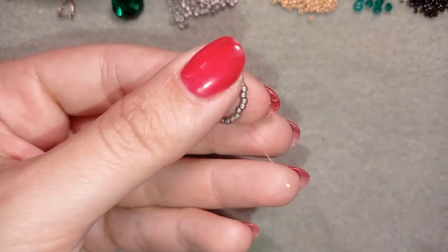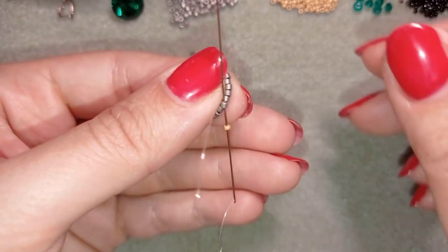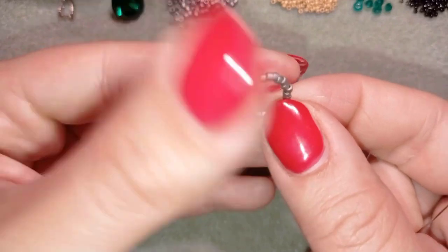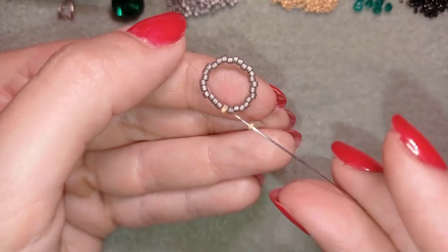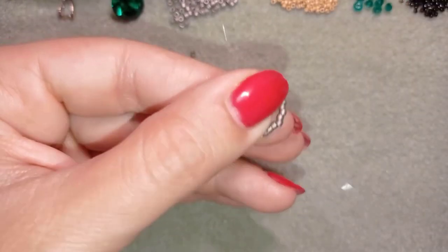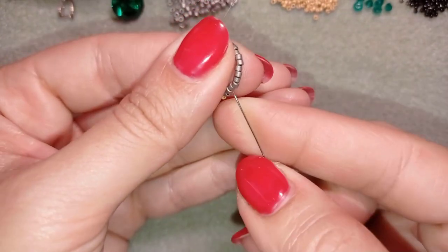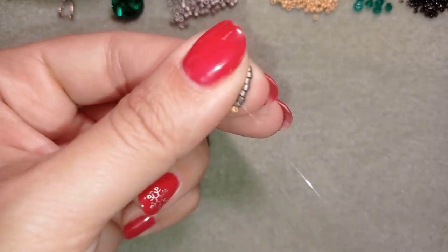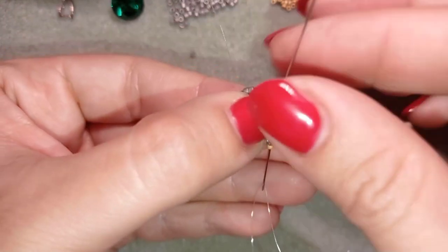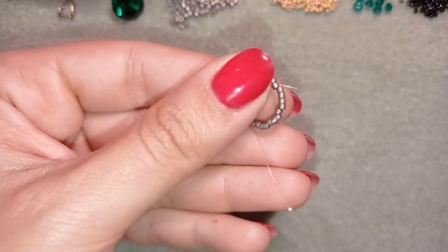Now I'm going to start my next row. I pick up a golden bead, skip one bead, and go through the following — this is called peyote stitch, also known as mosaic stitch. One more golden bead, skip this bead, and go through the following. I'm going to do this until the end of this row and when I'm ready I'll be back to tell you what's coming up next.